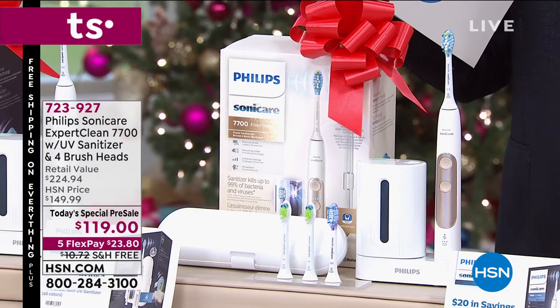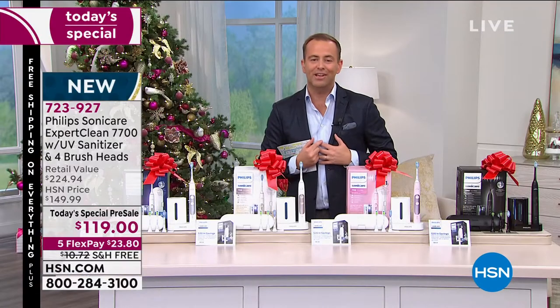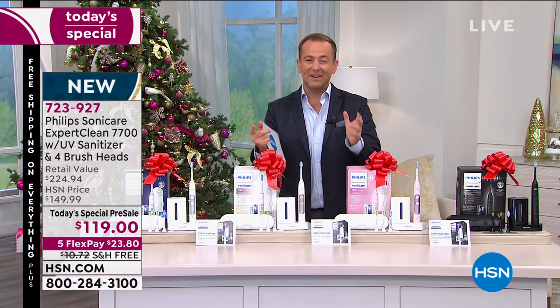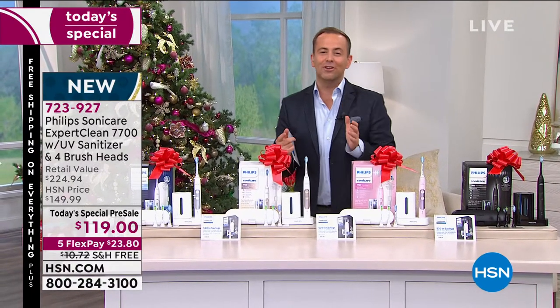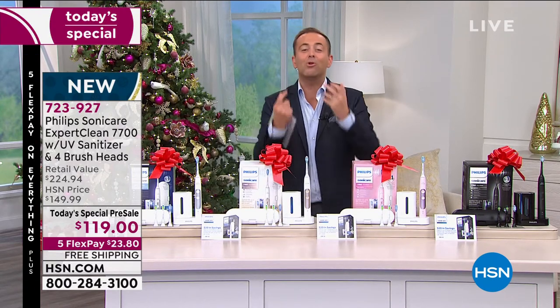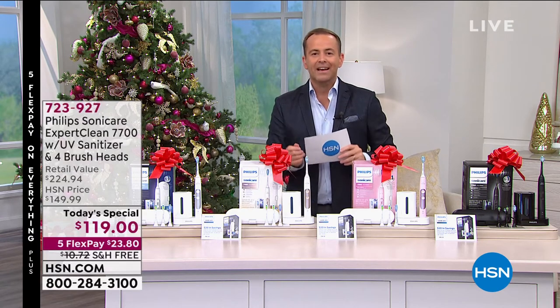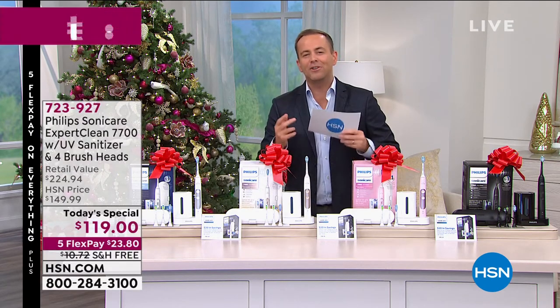If you've watched HSN for a long time, you'll know I am a massive fan of Philips Sonicare. I have used it for years and I swear by it — everybody should use a Philips Sonicare toothbrush. Tonight we're going to compare it versus a manual toothbrush and prove to you how much more powerful, how much more effective it is, and how much better you feel when you use it.